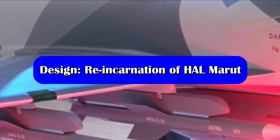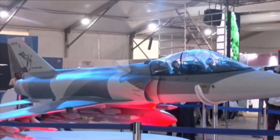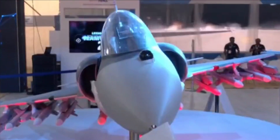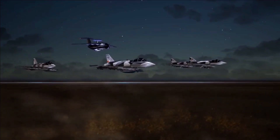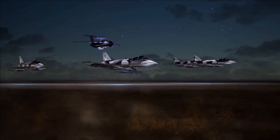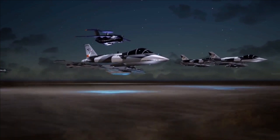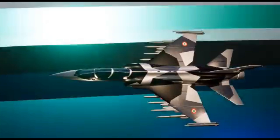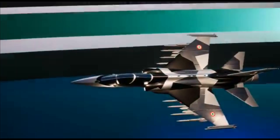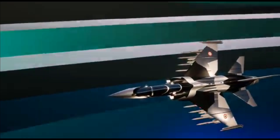Talking about the design of the aircraft, it derives much of its features from HAL's first indigenously designed fighter jet, the HF Marut. This is the reason we see the image of Lord Hanuman on the tail of HLFT-42, who is also known as Maruti Nandan, meaning son of Marut. Marut means god of storm, and HLFT-42 deriving its features from HF Marut is an indication of the reincarnation of HF Marut, which was one of the best aircraft designs of its time. HLFT-42 is going to be an all-metallic aircraft with a swept wing design similar to HF Marut. However, one major difference is that HLFT-42 is a single-engine jet, while Marut was a twin-engine aircraft.